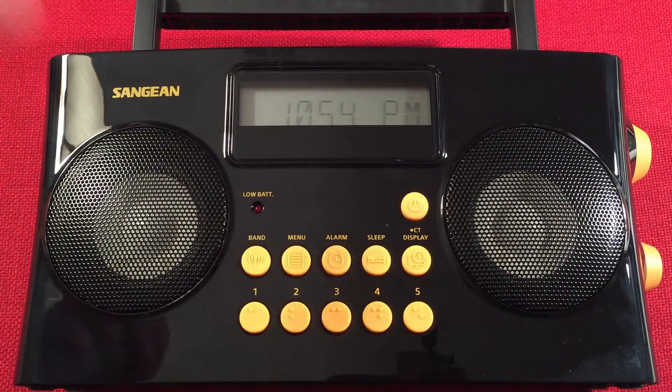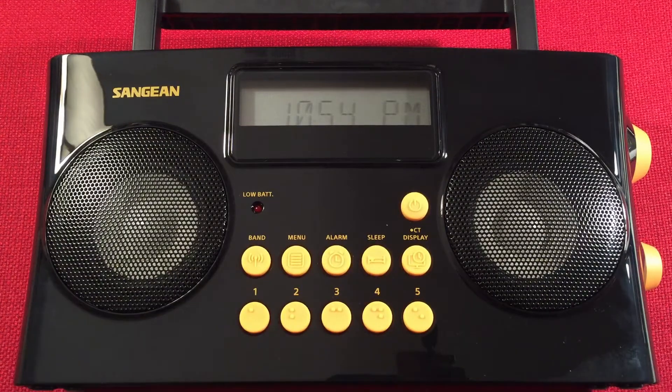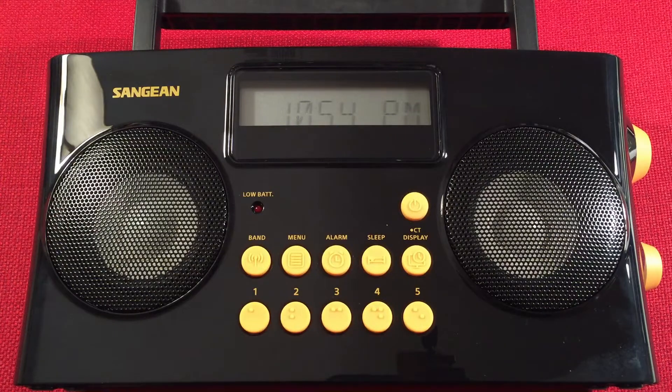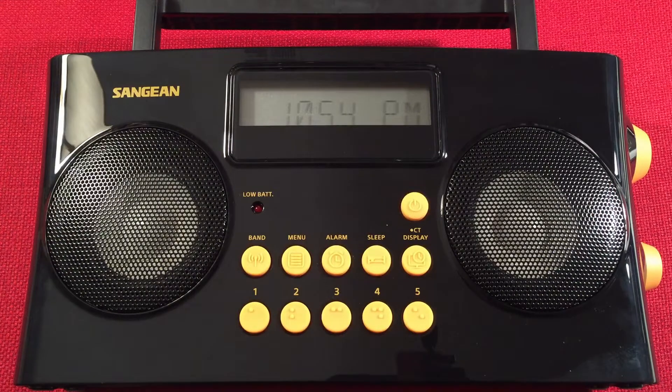In front of us we have the Sanjin PRD-17. This is an AM-FM stereo portable radio built to assist the visually impaired. Tonight I'm going to perform an evening medium wave band scan. First, I'm going to go over features. Second, I'm going to do a size comparison. Third, I'll start cruising that evening band. So let's check it out.